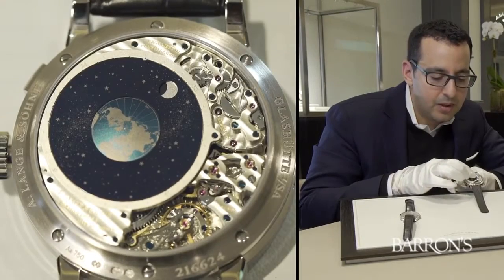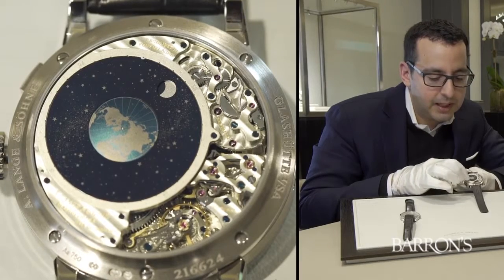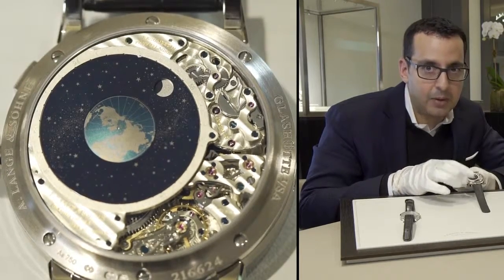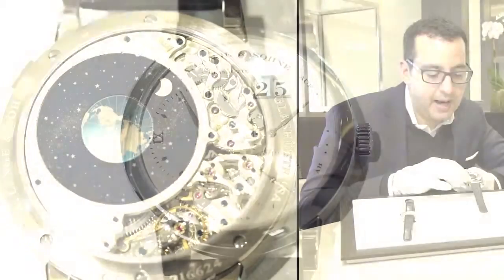Once every 24 hours, the Earth will complete one full rotation. Similarly, the sky chart and the moon disc will complete one full rotation once every lunar month, accurate to one day every 1,058 years. Incredible accuracy.